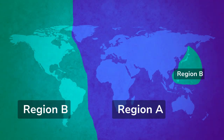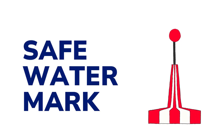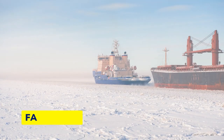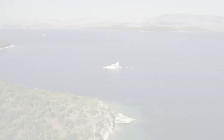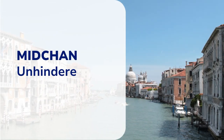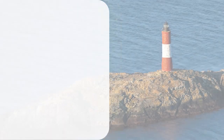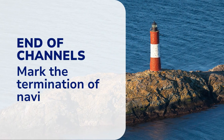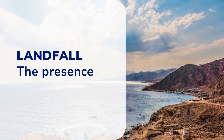Among the various types of sea marks, safe water marks play a crucial role in indicating navigable waters. They mark fairways, mid-channels, end-of-channels, and landfall. Fairways denote entrance or approach paths. Mid-channels represent unhindered waterway thoroughfares. End-of-channel marks the termination of navigable routes, and landfall marks indicate the presence of nearby landmasses.